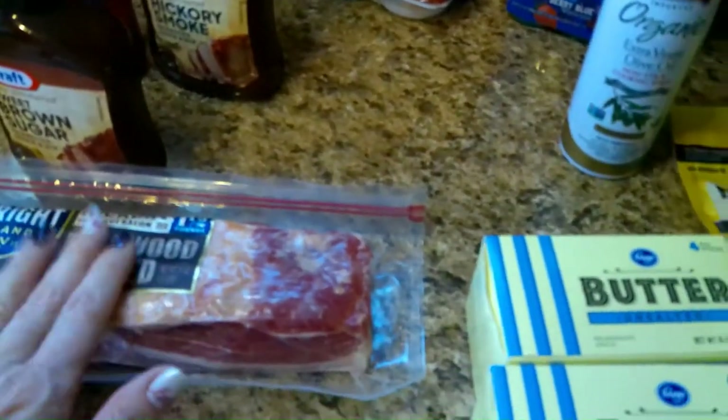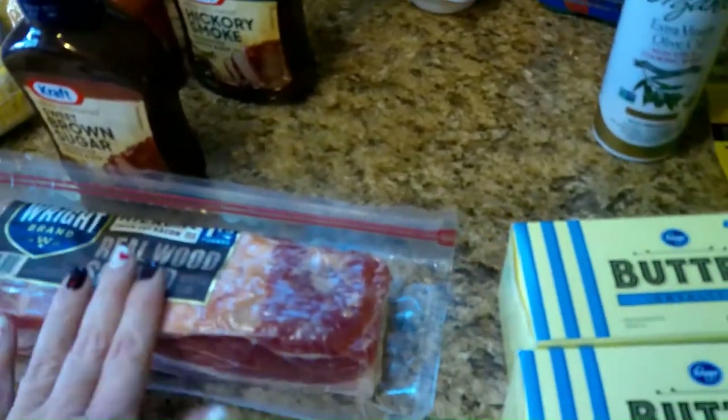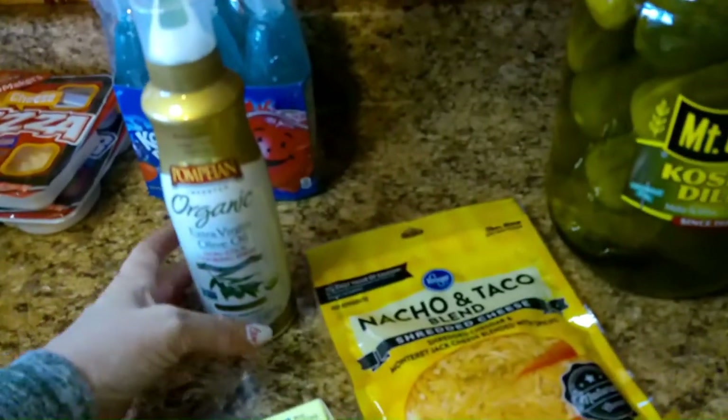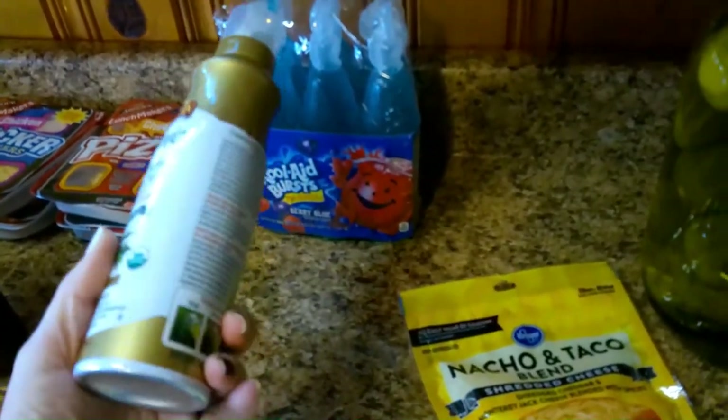I got him some bacon — he loves bacon and this was on sale. He likes thick bacon, and I don't know if he's going to wrap smokies or something, or what he'll do with that.